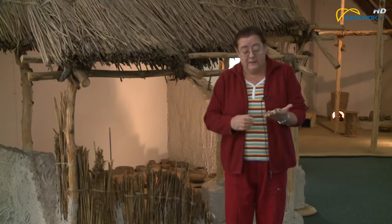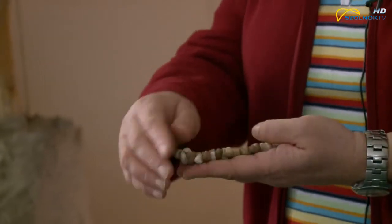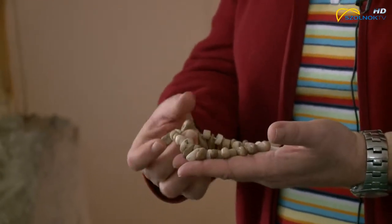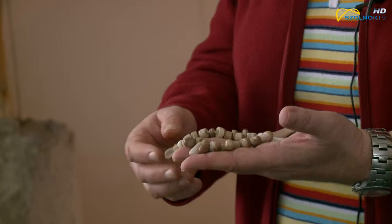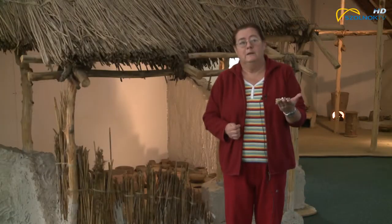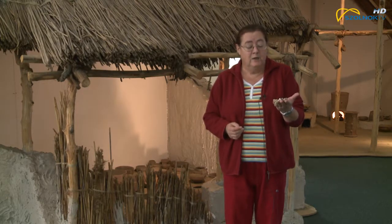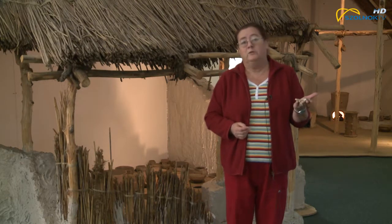Nagyon érdekes ilyen szemmel figyelni ezt a kis gyöngysort, ezt az újkőkori ékszert, mert ez azt mutatja, hogy a szépre mindenkor igény volt és szükség volt – tehát aki nem tudta megfizetni, az bizony csak az olcsó másolatig jutott el.